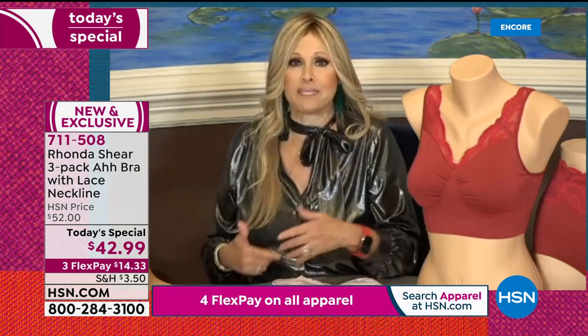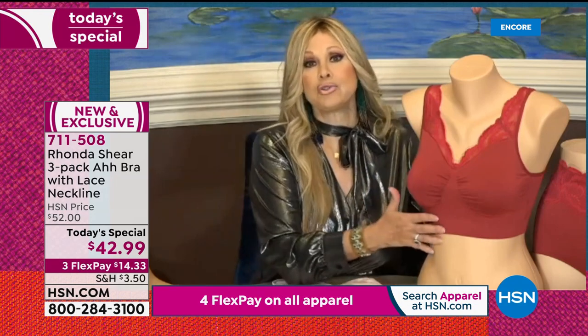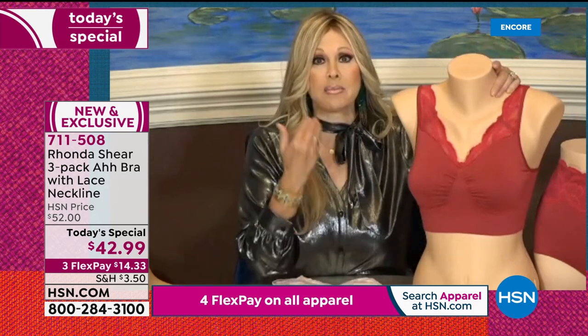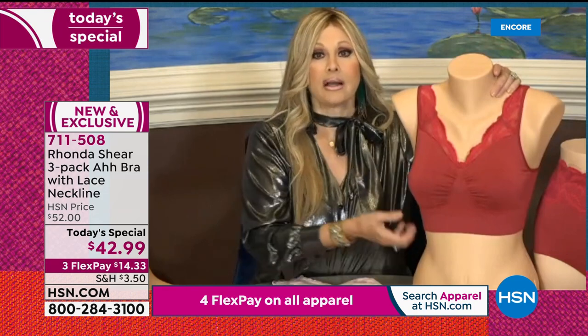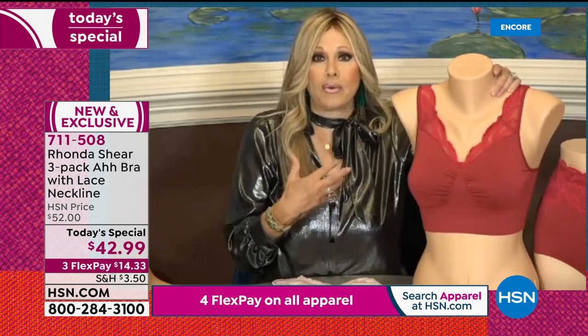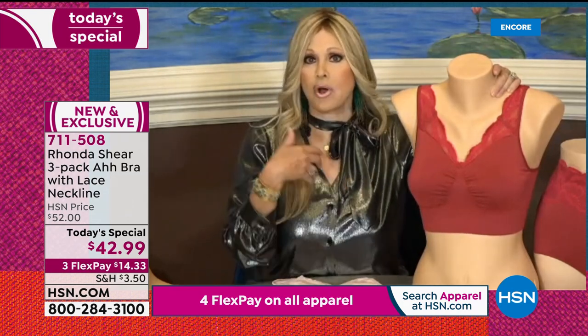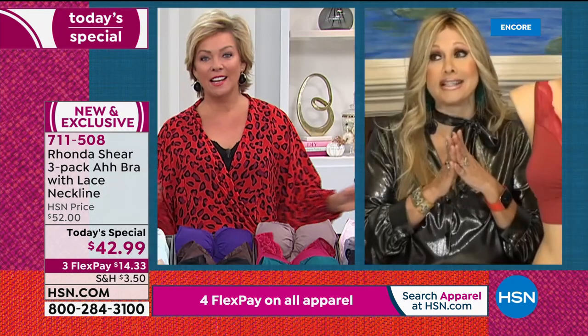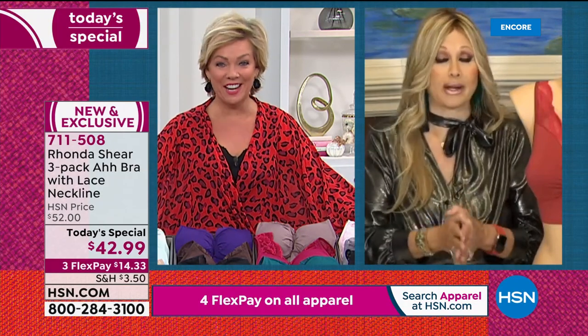Rhonda: People hold on to the first bra size they were measured at — usually as a preteen or teenager — and think they're that size for the rest of their life. Even when you do get measured, every bra company has its own specs. That's why I wanted to come up with a new way to size bras. Most of us know whether we're wearing a large or extra large on top — so that's how most of my line is sized, by apparel. Callie: It's so easy. Nancy, that's a funny and true story. We've all been there.